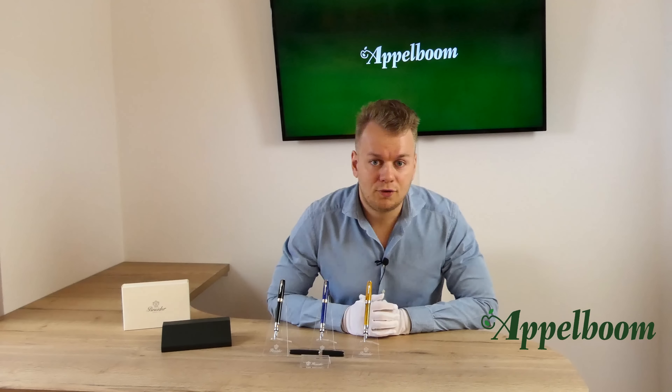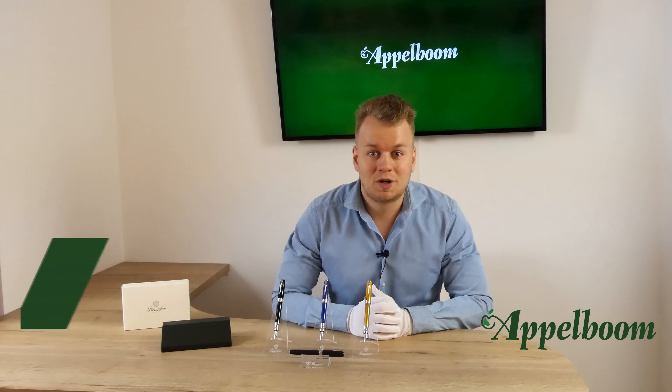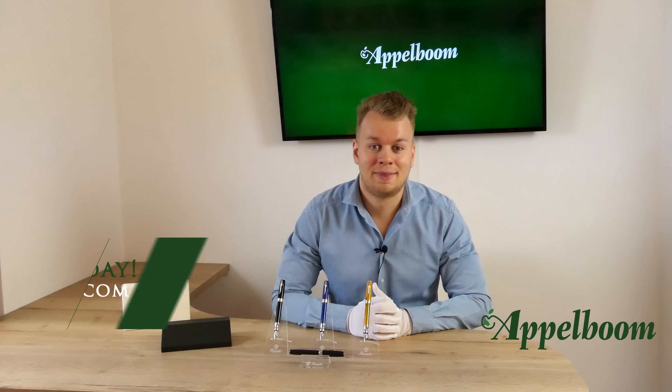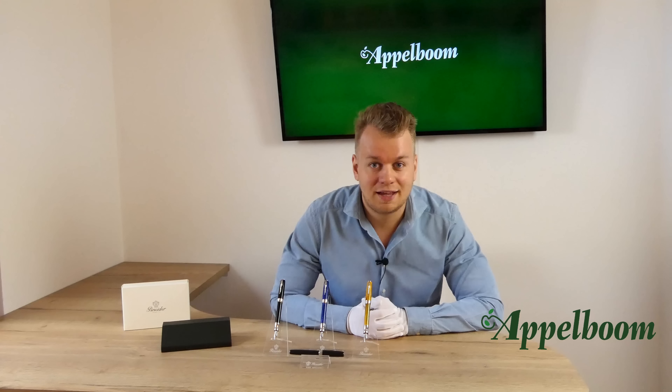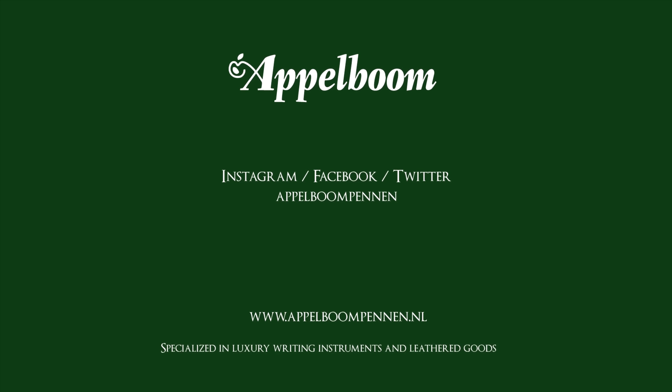This was our overview of the Pineider La Grande Bellezza collection. If you are interested in this collection after watching the video, you are welcome to make your purchase in our web store. Let us know what you think of the pen in the comments below and don't forget to subscribe to our channel.